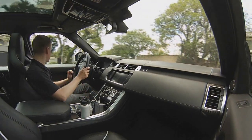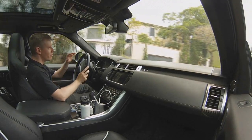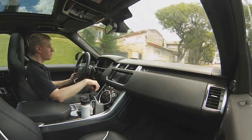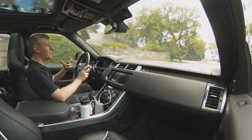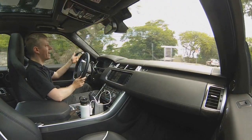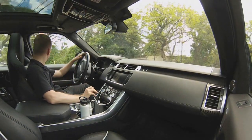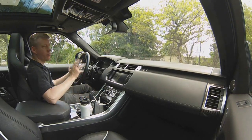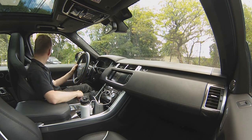Vamos começar essa matéria de uma vez. Muito bem, hoje a gente está andando na versão mais absurda, mais radical, mais visceral já criada pela Land Rover. A Land Rover Sport recebeu o trabalho da SVO — Special Vehicle Operations — que é uma divisão esportiva da Land Rover.